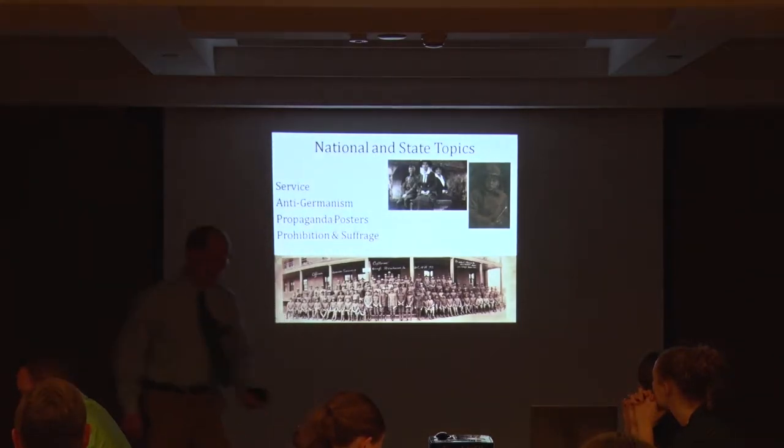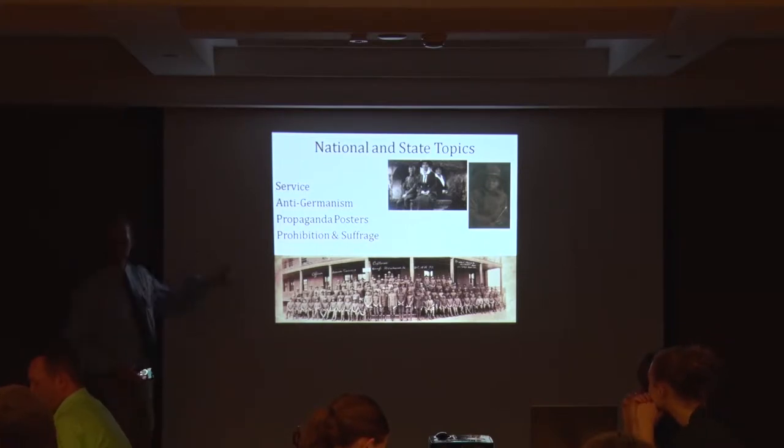We'll hit a number of topics in this morning's program: service in general, anti-Germanism, propaganda posters, prohibition and suffrage, and a few other home front topics. Prohibition and suffrage is a big one in this period, and so if you're talking about Iowa in World War I and the United States in World War I, that's a great one to keep in the background.